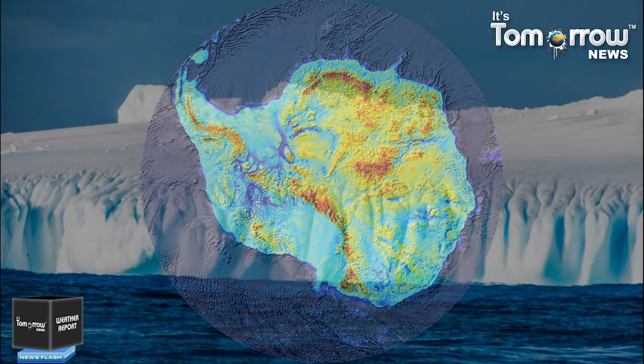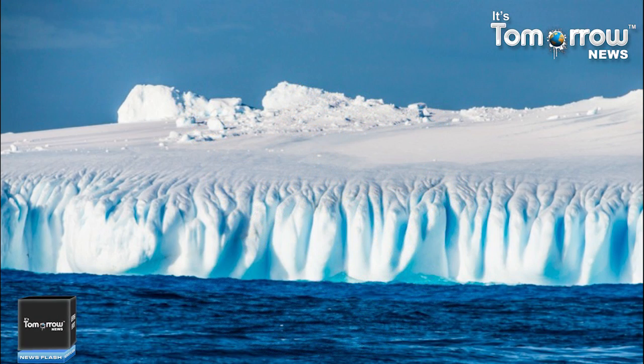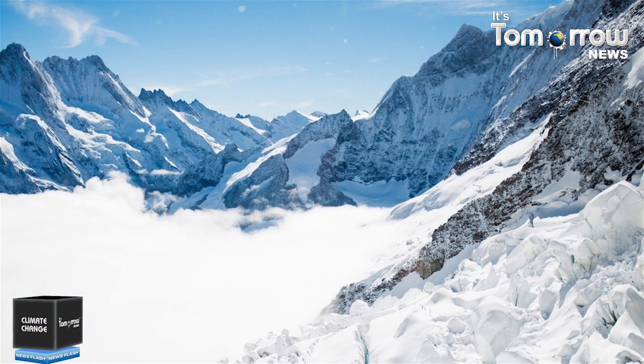One of these terra incognita is the land beneath Antarctica's ice sheets. Buried under kilometers of ice is a fascinating realm of canyons, waterways, and lakes, which is only now being mapped in detail. Researchers have been studying this area, one of the largest unsurveyed land surfaces on Earth.